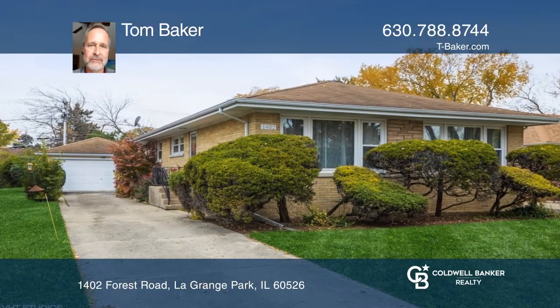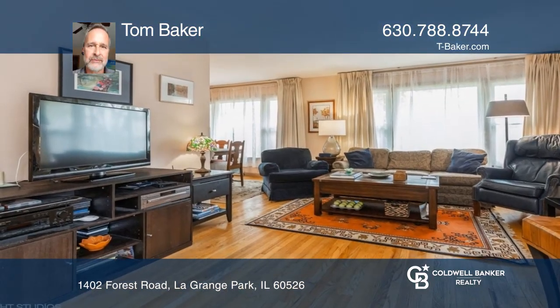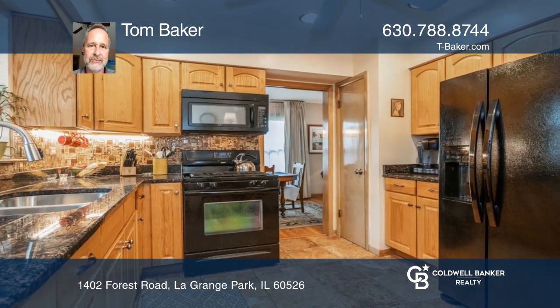This awesome three-bedroom, two-bath ranch is move-in ready. You'll love the hardwood floors, newer kitchen, bathrooms, lighting, and windows.